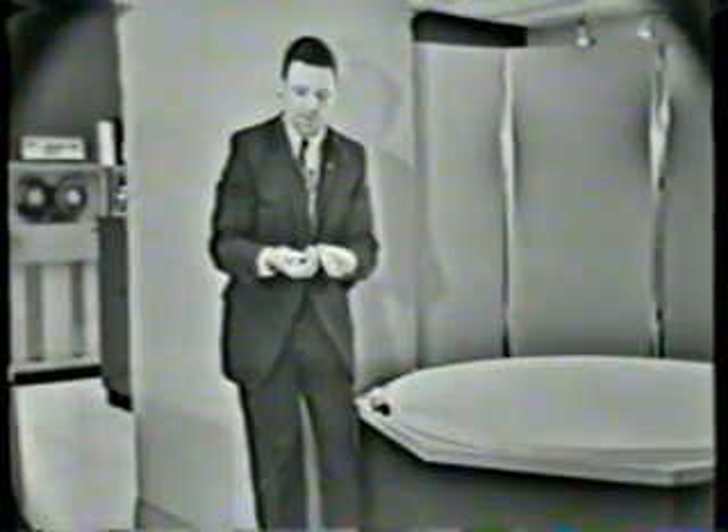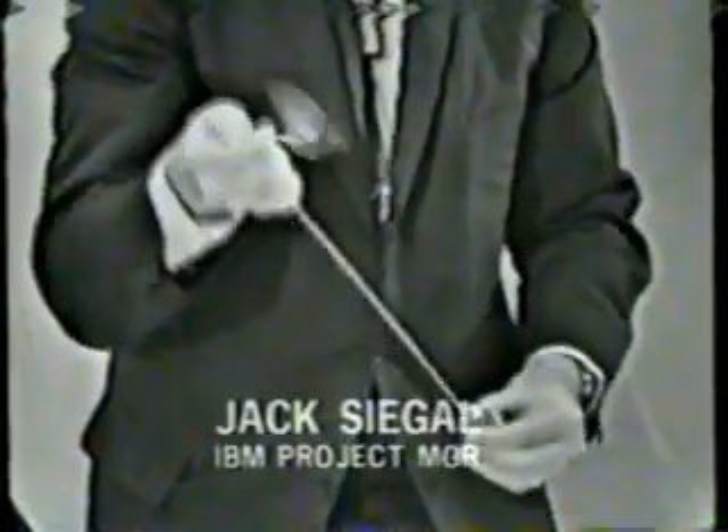Take a weight on the end of a length of string or cord — like here I have some keys at the end of a chain — and start it rotating. Here we have it moving in a circle, and then suddenly shorten the length, and you'll see it speed up. That also demonstrates this principle of orbital mechanics.